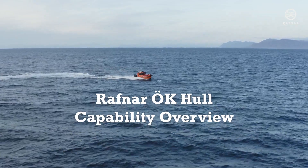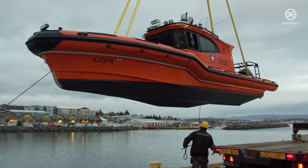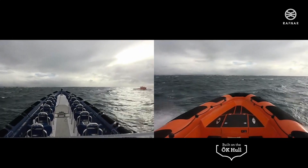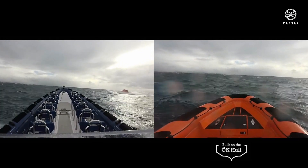The Rafner OK Hull is designed from the keel upwards to reduce whole body vibration. A study by the University of Iceland showed astounding results, with between an 82% and 95% reduction in vertical accelerations against comparable craft.